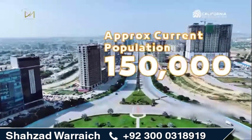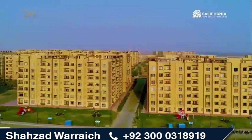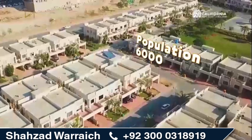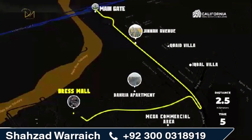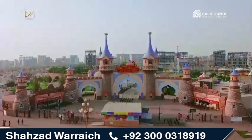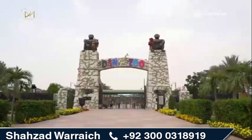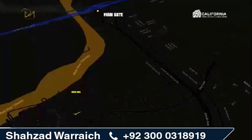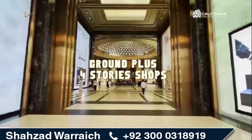Dress Mall is in its prime location at the intersection of various commercial buildings, with footfall spilling over from nearby Bahria Apartments, Iqbal Villa, and Kai Villa. Just five minutes drive away from Bahria Town Karachi main gate, ultimate entertainment destinations — the Bahria Adventureland Theme Park, Bahria Danzu, and the Heritage Club — are located within walking distance.